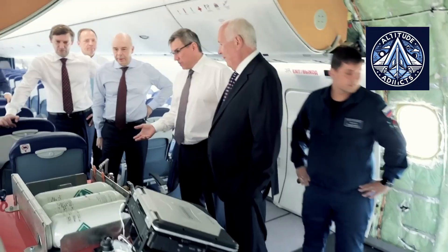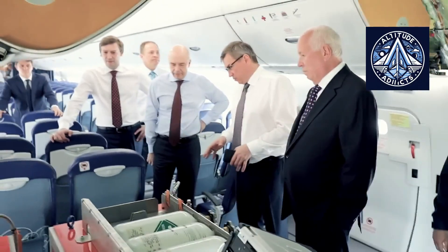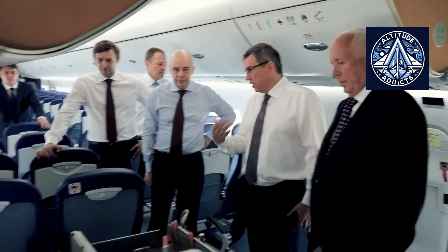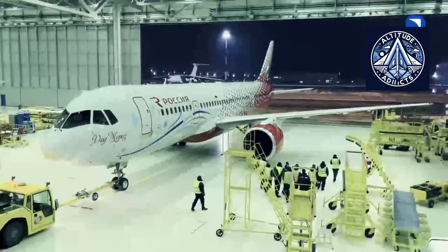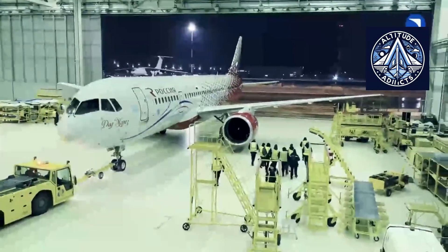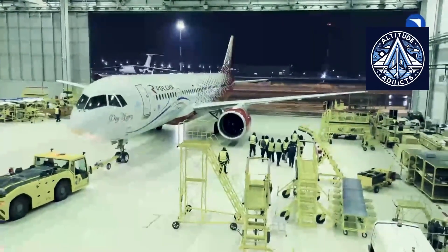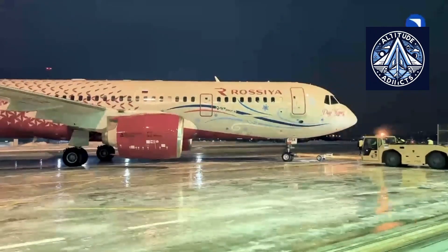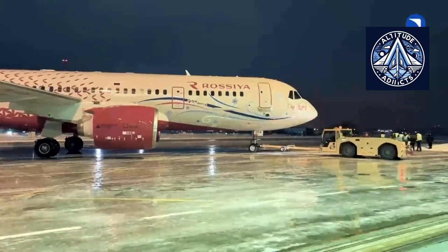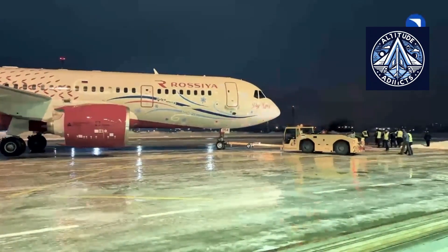Since then, the importance and capacity of overhead bins have continued to grow steadily. By the early 21st century, airlines had established clear standards for carry-on luggage dimensions, largely based on recommendations issued by the International Air Transport Association. Under these guidelines, carry-on baggage must not exceed 56 x 45 x 25 cm.